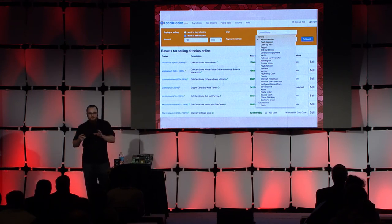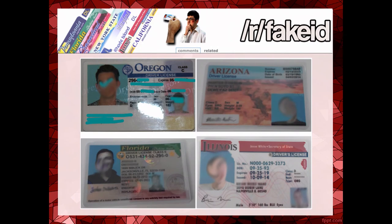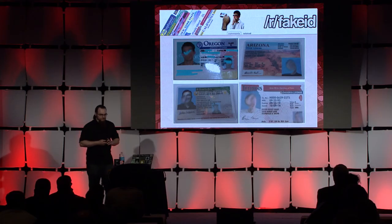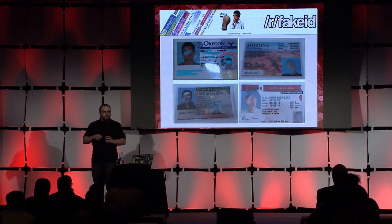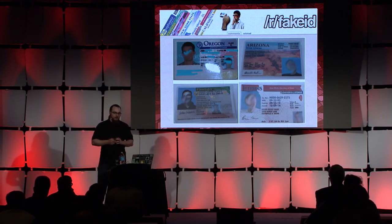And if any of these cybercriminals end up needing a custom physical ID card for any of their plans, they actually don't need to go back to the darknet — they can just get those from Reddit. So with all of these cash out methods, there's also, as mentioned, the option to deal in real tangible physical goods.